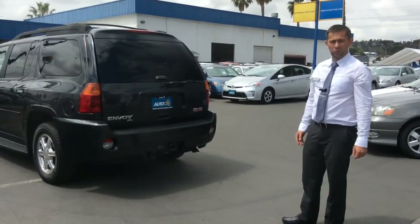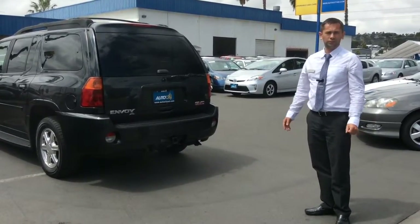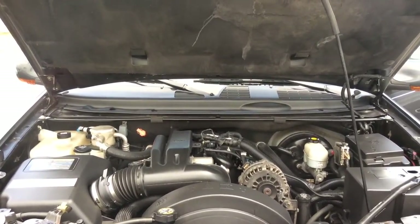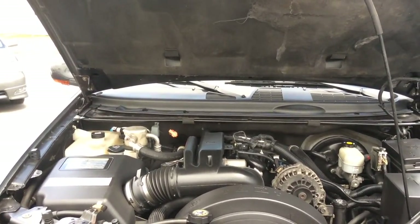This SUV also comes with a towing hitch so you can hook up your boat or your trailer and take it to your destination. The Denali is powered by a 5.3 liter 8-cylinder engine which outputs 300 horsepower on the road. It's a beast of an engine.